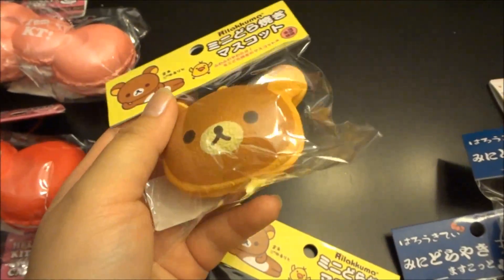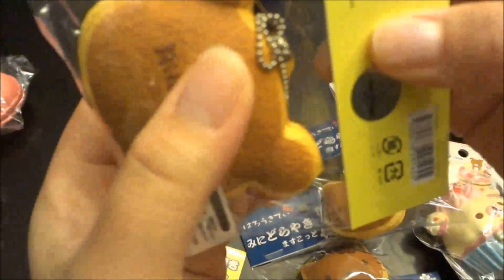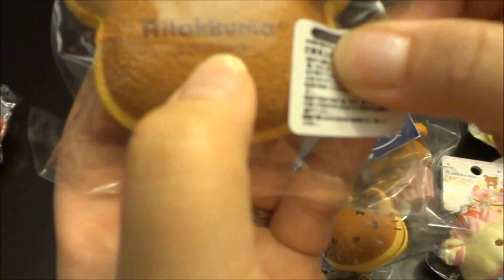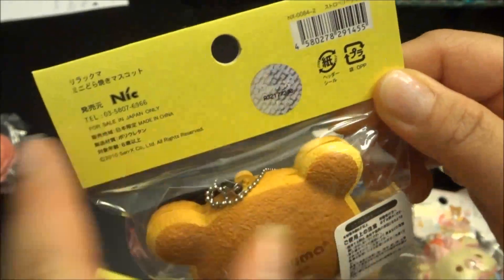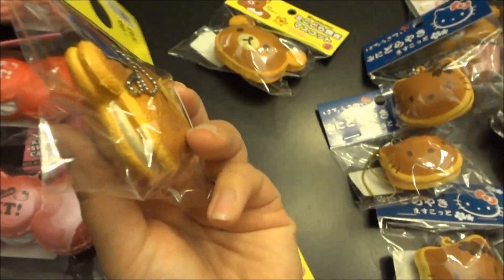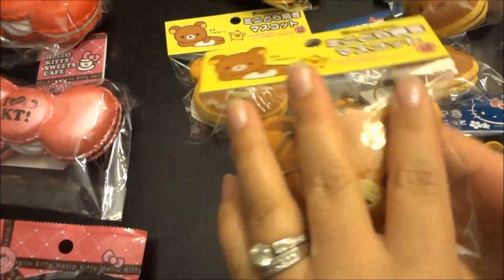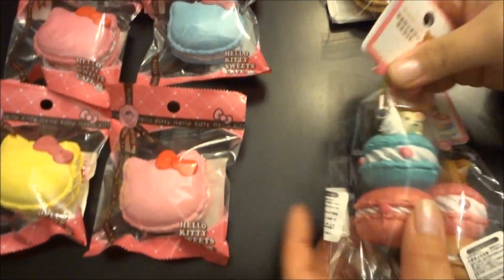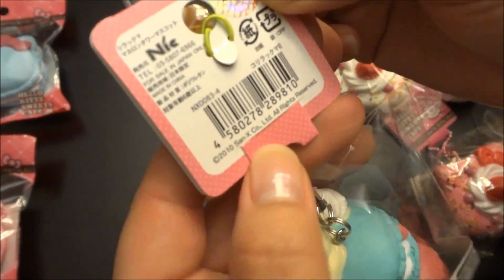The next style received is the Rilakkuma Dorayaki and we have three styles in our shop. This is the strawberry one — it comes with a cell phone strap and a silver ball chain, and it's licensed San-X 2010. You can see the licensing on the packaging. This is the vanilla one and the chocolate one — super cute. You can get all three of them for your collection. These are my favorite also because I've never had these before, so it's something I'd be adding to my squishy collection.